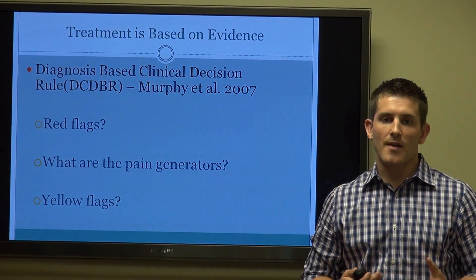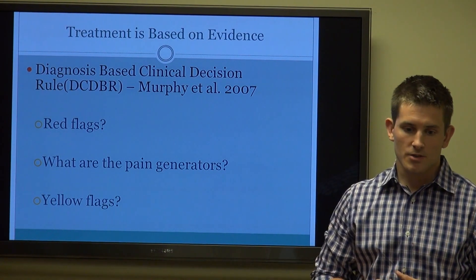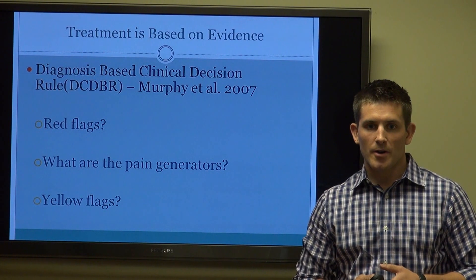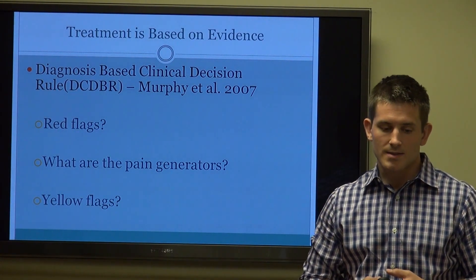Treatment is based on evidence. We use what's called a Diagnosis-Based Clinical Decision Rule, or DCDBR. This was developed by Dr. Donald Murphy of the Rhode Island Spine Center, along with a few others, back in 2007.